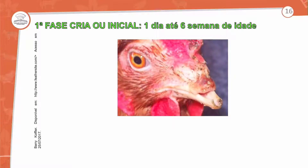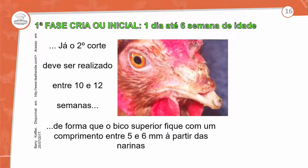No segundo corte, realizado entre a décima e a décima segunda semana, o bico superior fica com comprimento de 5 a 6 milímetros a partir da narina. Deve-se evitar a formação de bolha, controlando a temperatura do debicador. A posição do bico vai auxiliar muito no processo de alimentação. O fornecimento de água continua pelos snipers ou pela bandeja de contenção. Dessa forma, a ave consegue captar tanto água como os nutrientes necessários, evitando a competitividade entre nutrientes, principalmente no aviário de corte.